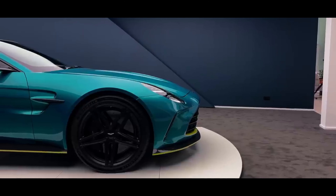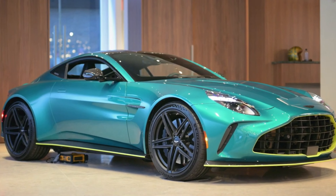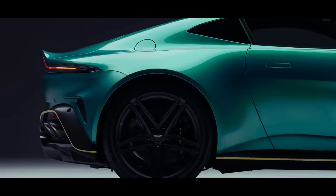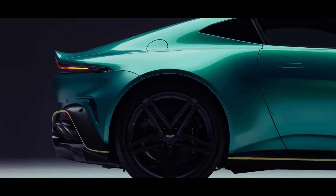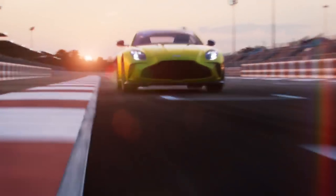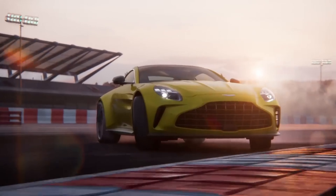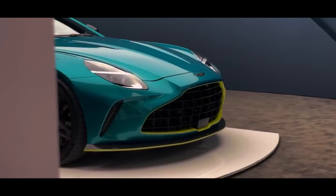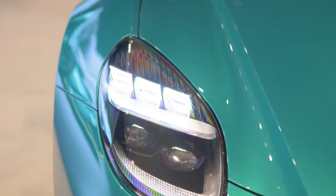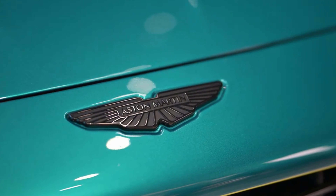Similar to its predecessor, the new Vantage's twin-turbo 4.0L V8 engine inherits AMG lineage, but has been significantly revamped for higher output, featuring new turbos, adjusted cam profiles, optimized compression ratios, and enhanced cooling. Power now stands at 656 horsepower and 590 pound-feet of torque, a significant increase from the prior engine in the Vantage F1 edition, previously the most powerful Vantage variant.